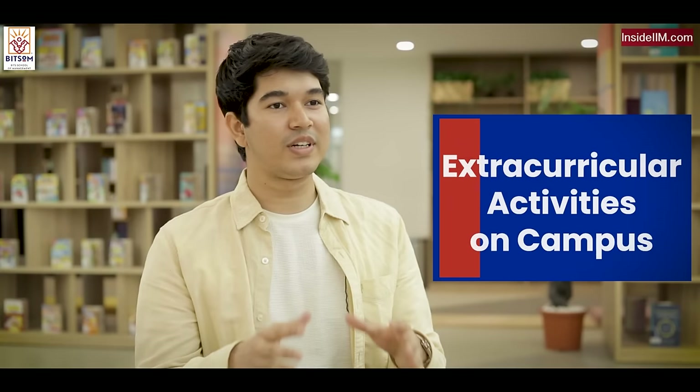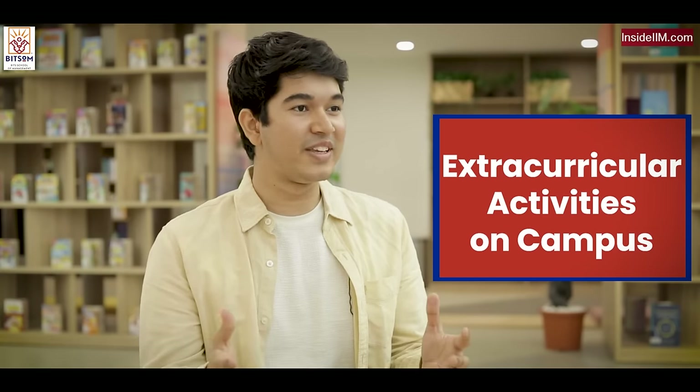We spoke about investment and course curriculum. Now I'm interested to know about extracurricular activities on campus. Why don't you take me somewhere where extracurricular activities happen?